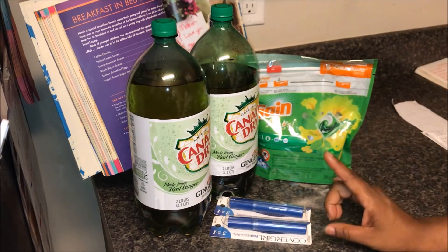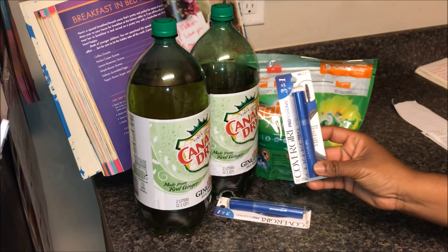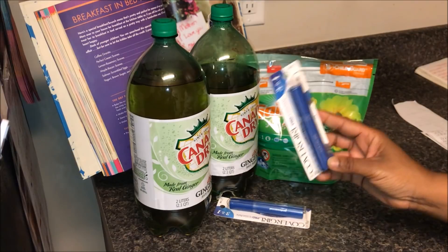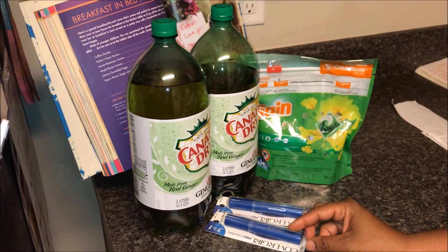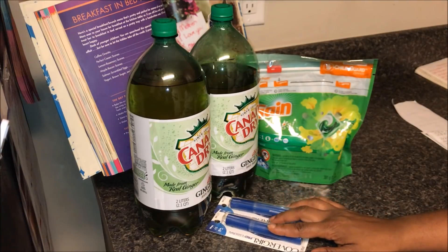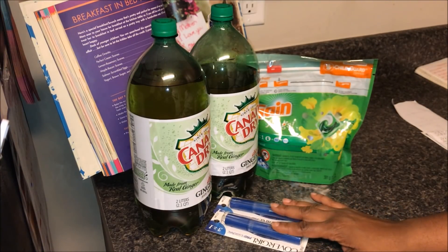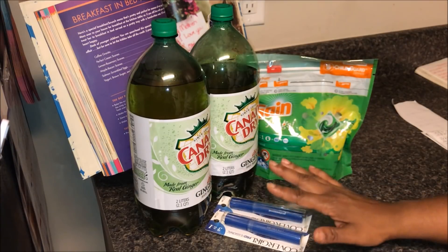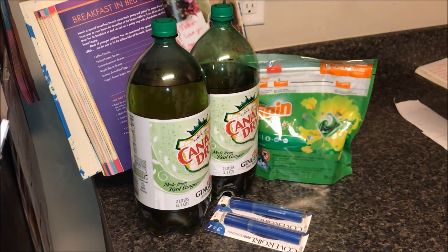So the CoverGirl — I got the Professional 3-in-1. This is a mascara. This was $6.79 at my store, and I got two of those. So that put me just a little under $14. So spend $12, get $5 back in ECBs. And then the Game Flings were $4.94.